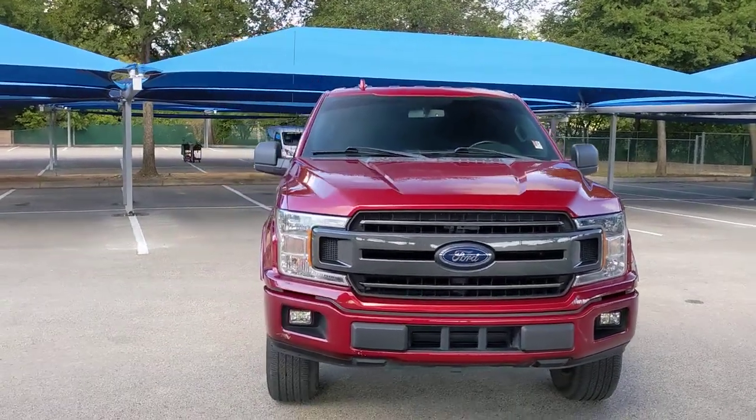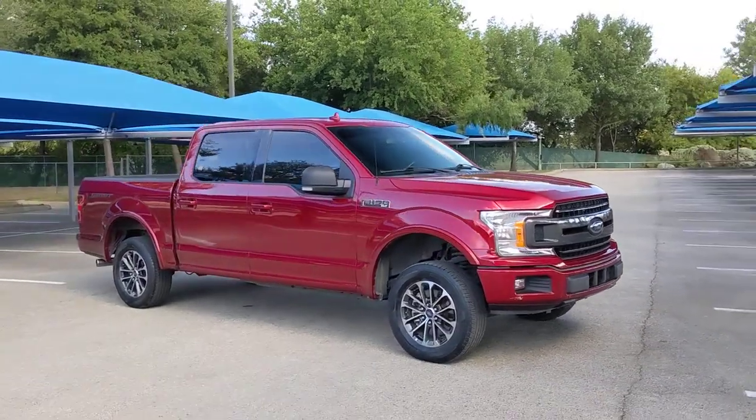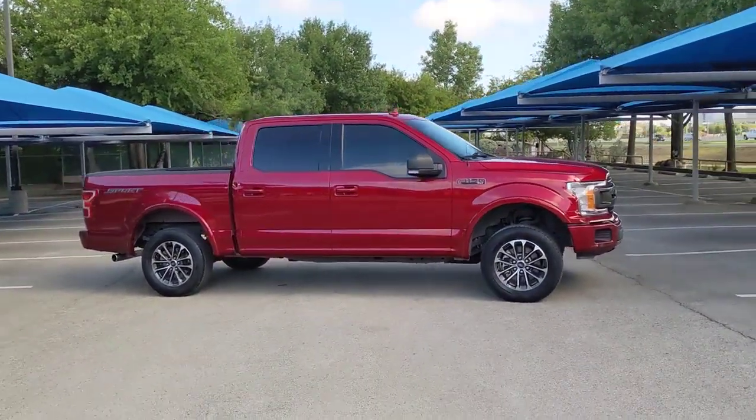Enjoy the view of this 2018 Ford F-150. This vehicle is an outstanding buy with fewer than 70,000 miles on the odometer.